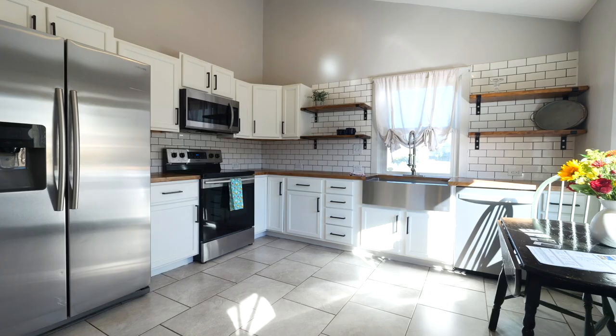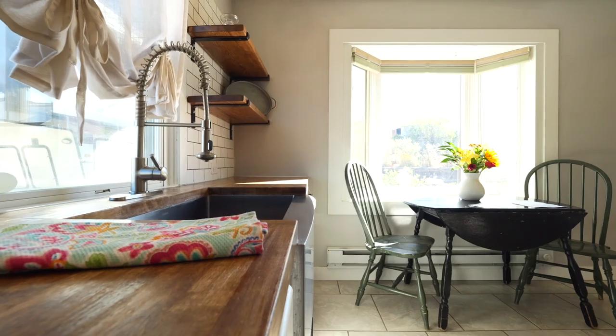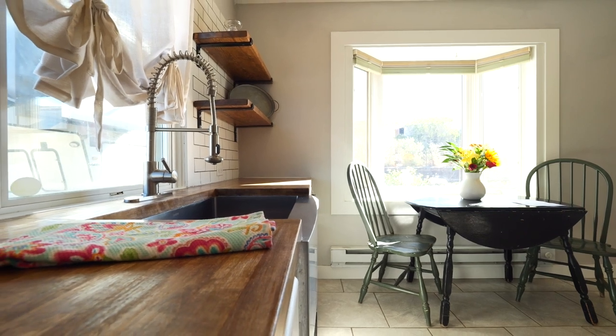To go along with the perfect view and the perfect property is this perfect kitchen — stainless steel appliances, open shelving, subway tile. It is beautiful.